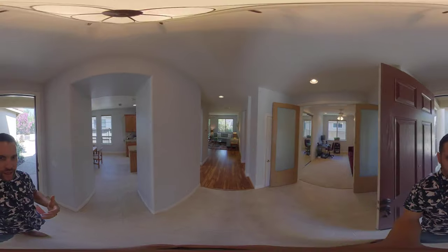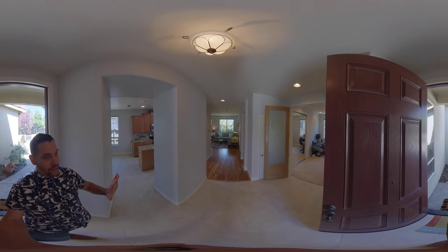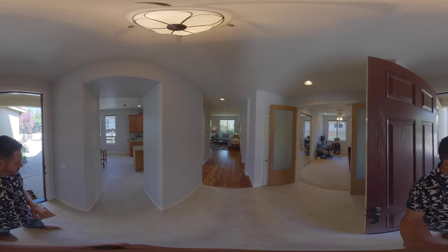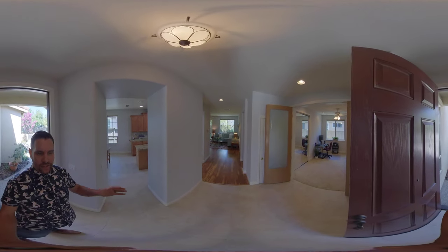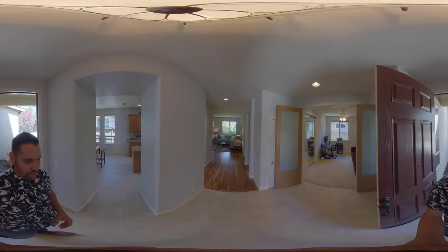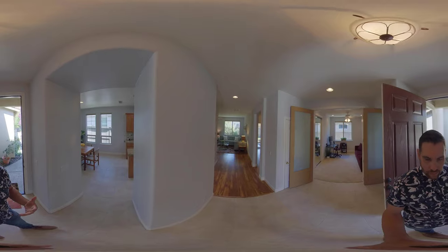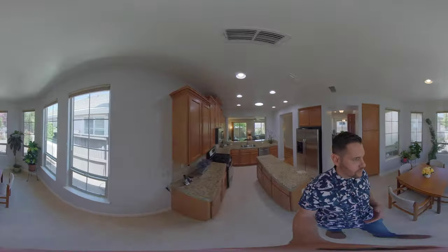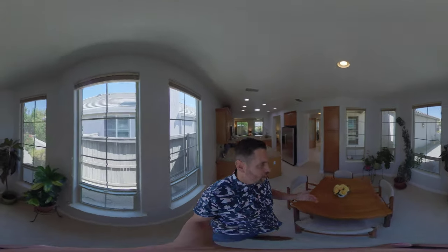As we walk in, we have a nice open space. The house is freshly painted — I believe it looks like a repose gray, which is a nice bright gray color. You have entry tile in the entry, and then as we walk in, we have kind of a circular floor plan. We come right into the kitchen — a nice open kitchen, plenty of space for a big table, lots of windows.